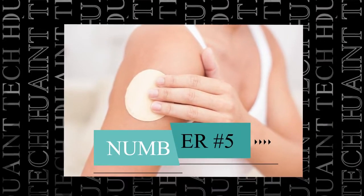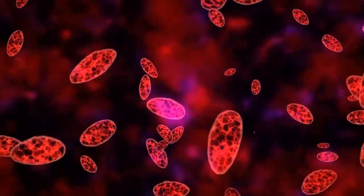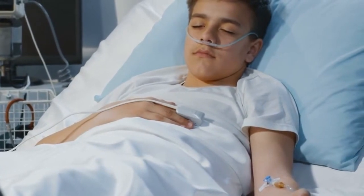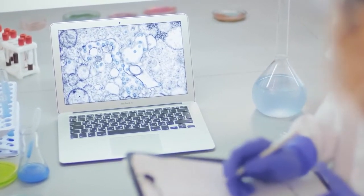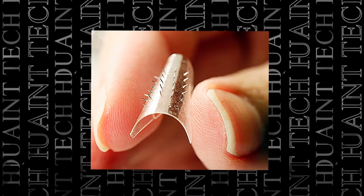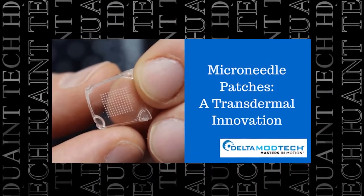Number five: transdermal patches. Transdermal administration delivers a solution into the bloodstream through an individual's skin. Transdermal patches typically deliver a specific dosage of medication after being placed onto a person's skin, allowing patients to avoid painful injections and gastrointestinal complications caused by ingesting the medicine. Until recently, medications administered via transdermal patches were limited to those with molecules small enough to penetrate the skin. Nanotechnology engineers are exploring ways that microneedles — small needles ranging in size from 100 to 1,000 micrometers long — can be incorporated into transdermal patches to solve this problem.